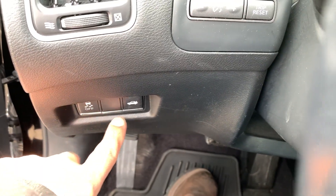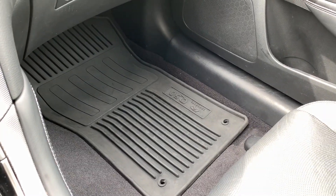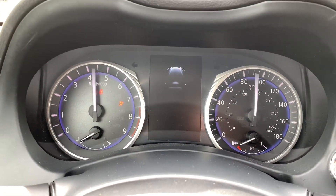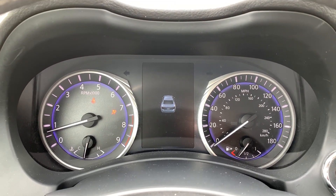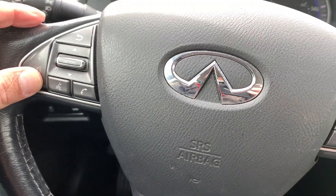Right over here you have traction control and you can pop the trunk right over there. You have two sets of mats. It's push button start — just put your foot on the brake and press the button. We do have two sets of keys for the car. You can see all the lights turn off as they're supposed to; only the seatbelt light will remain on.